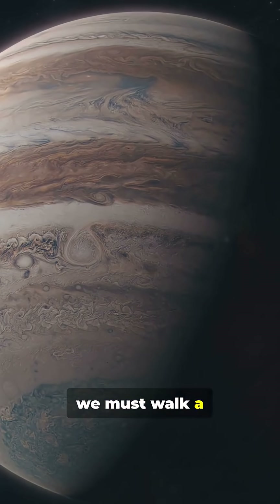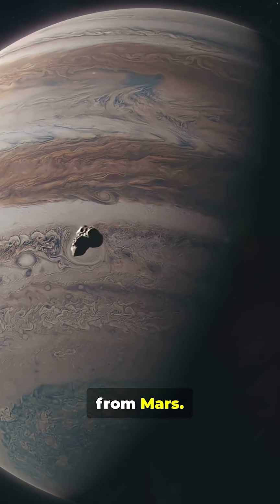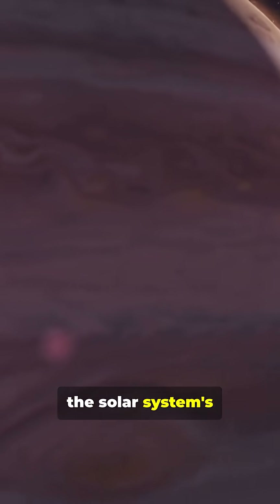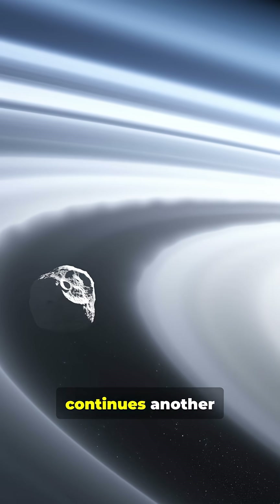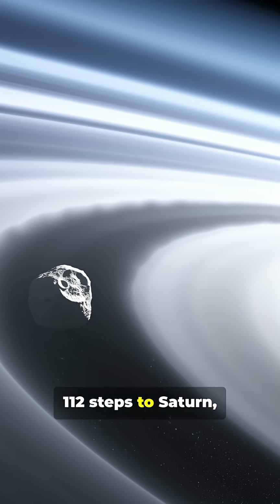To reach Jupiter, we must walk a staggering 95 steps from Mars. Jupiter, the solar system's vacuum cleaner, is a marble — the largest object by far out here.